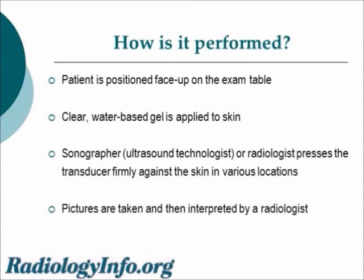During a thyroid sonogram, the patient is face-up on an exam table. A clear water-based gel is applied to the skin, and the sonographer or ultrasound technologist, or a radiologist, presses the transducer against the skin in various locations. Pictures are taken and those are interpreted by the radiologist, who is a medical doctor with special training in the interpretation of medical imaging studies.